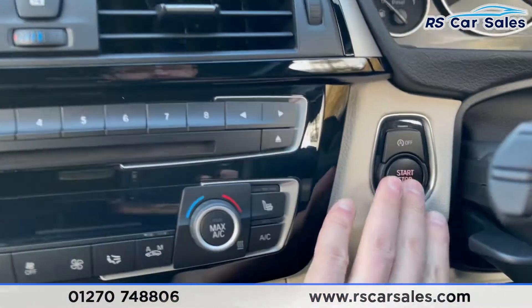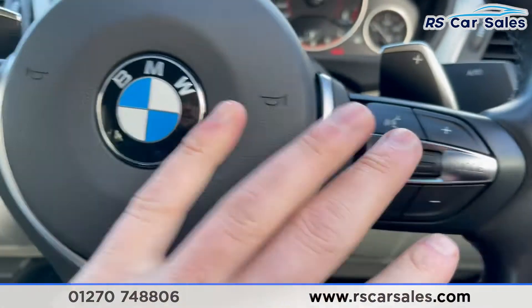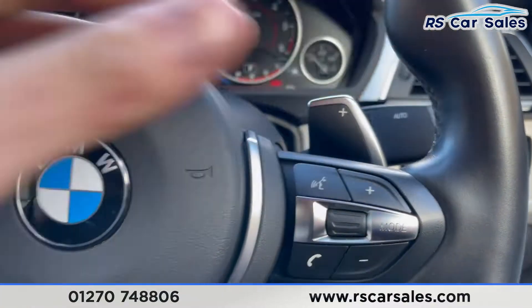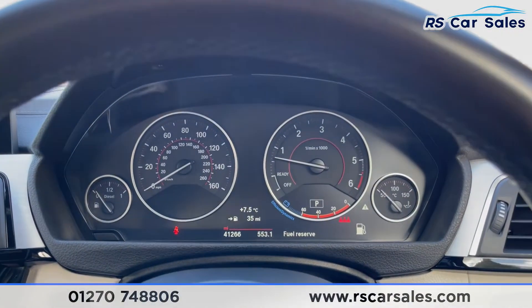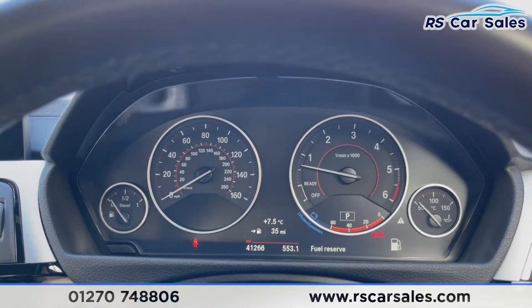We have auto lights, keyless start, and a multi-function steering wheel with paddle shift. You can stick the car into manual mode. This vehicle is free from any warning lights on the dashboard and it's covered just over 41,260 miles.